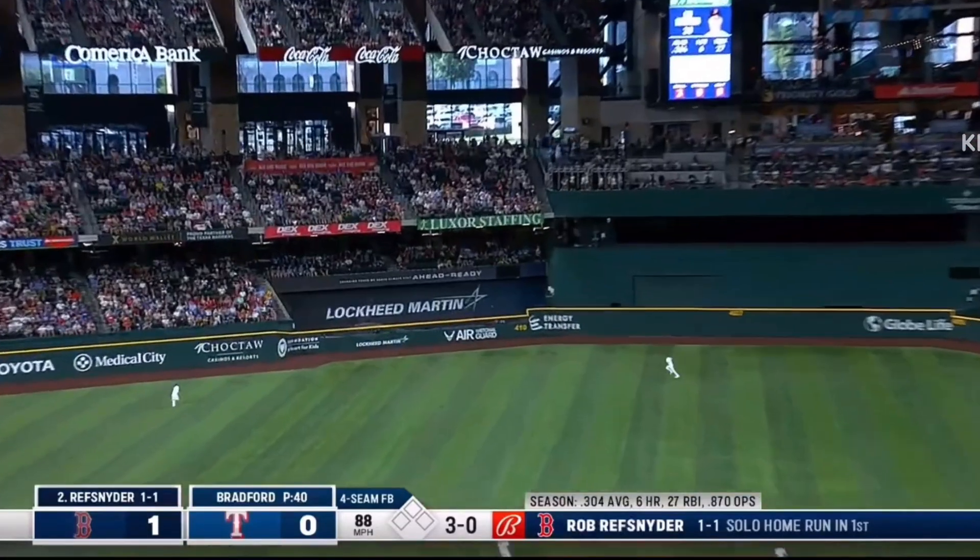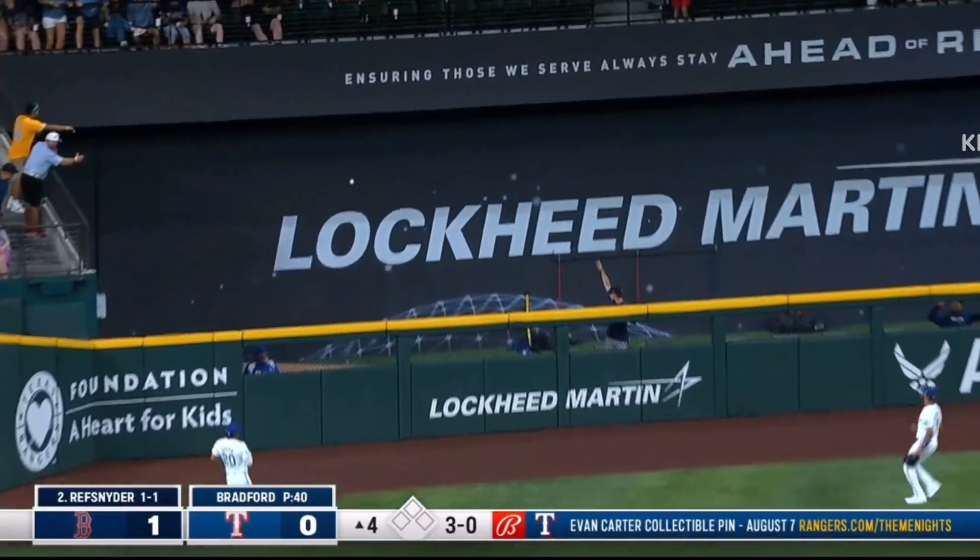Brett Snyder launches it to left center field, to the wall. And gone. Gone.